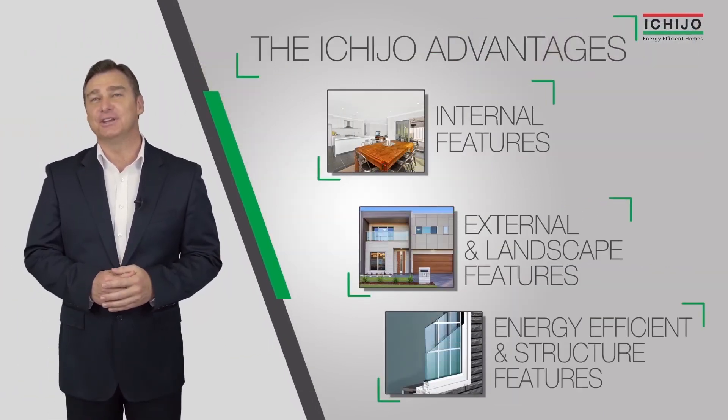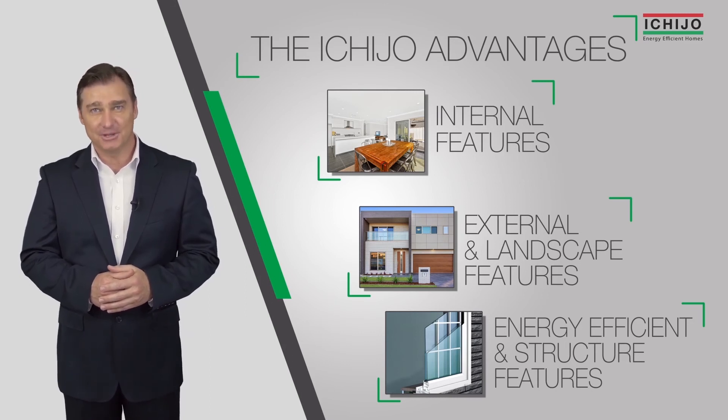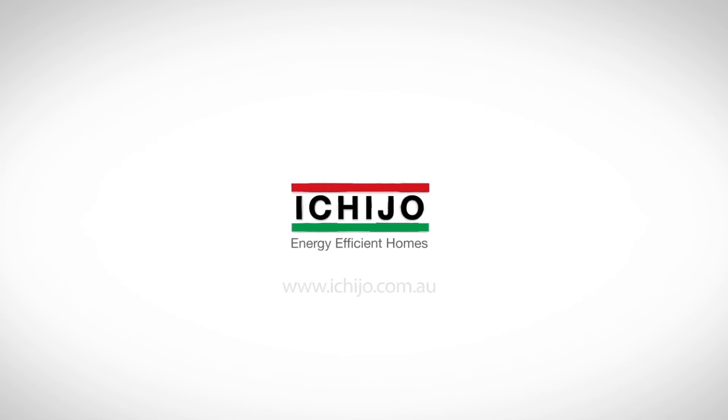Check out some of our other videos to see more premium inclusions, or come in and sample our interactive displays. Try the Ichijo advantage for yourself.